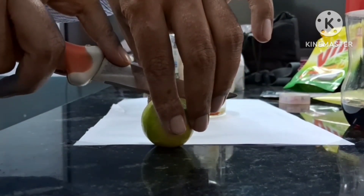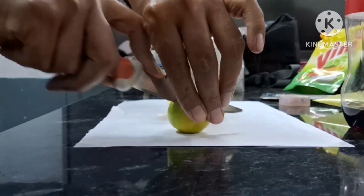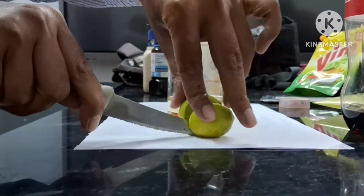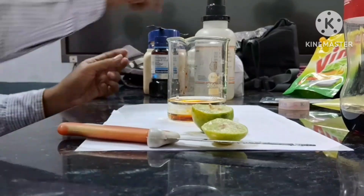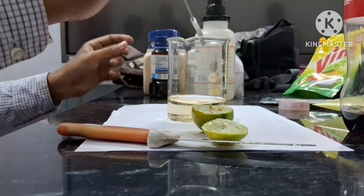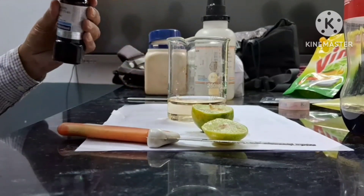Innumerable oxidants enter our body every day through different sources like grilled foods, smoking, pollution, alcohol, etc. Oxidants can also be generated internally owing to stress.